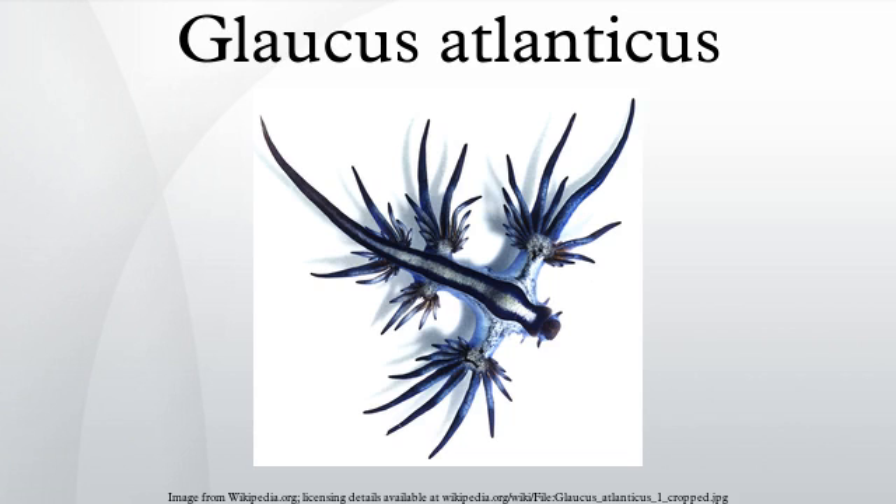Because the sea slug stores stinging nematocysts from the cnidarian within its own tissues, a human picking up the sea slug may receive a very painful sting. For more information on the effects of the nematocysts, see Portuguese man-o-war.